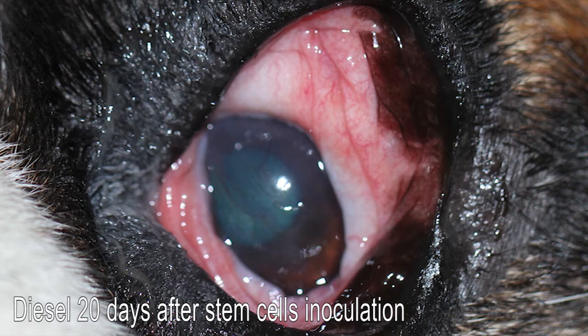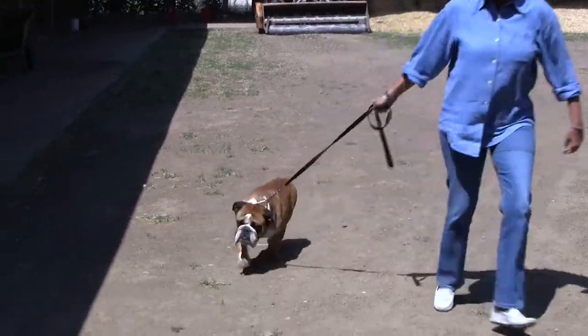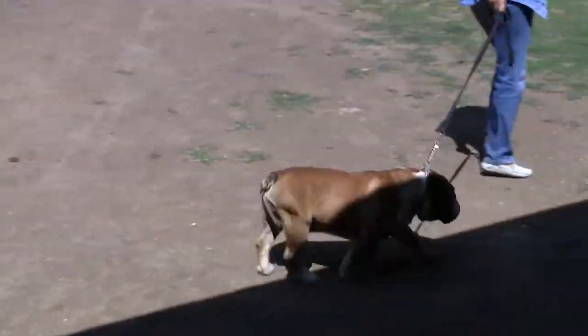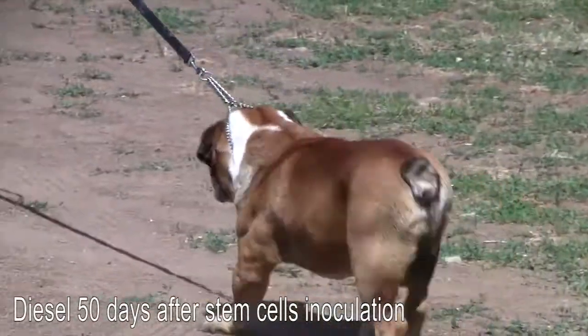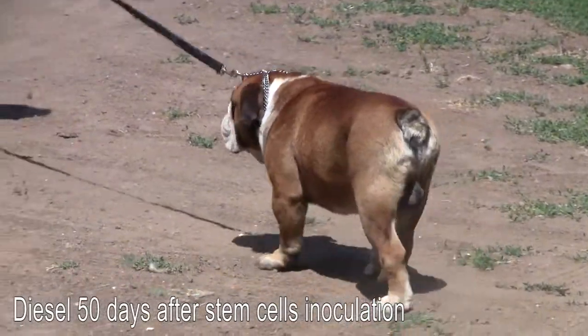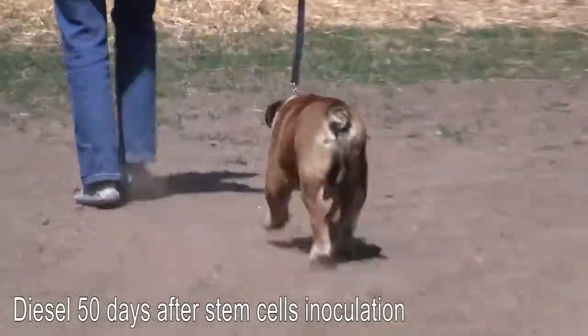Diesel begins to open his eye after 20 days. Here he is at 50 days after the stem cell inoculation — Diesel works normally.